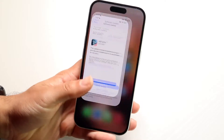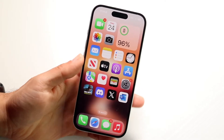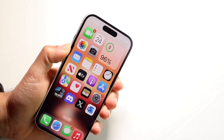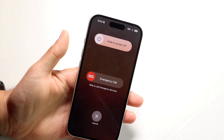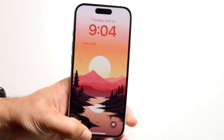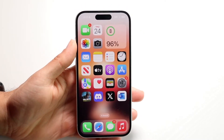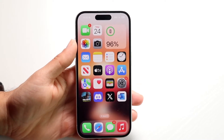If that doesn't fix it, you can also try restarting your phone. Grab your volume up button and your side button, hold these two down, and restart your phone — slide to power off, give it a few seconds, then power your phone back on and see if that ends up fixing the problem.